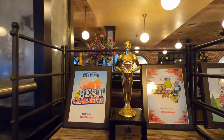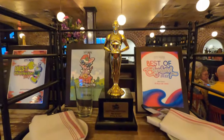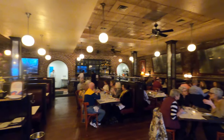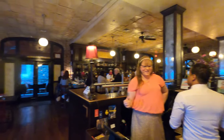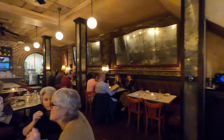39 Rue de Jeanne gets many accolades, consistently winning best French restaurant by the Charleston City Paper. My takeaway: they did a great job presenting French classics and the service is top notch. But the stellar standout of the place were those mussels — they will not disappoint, and they have so many different choices. So if you're looking to put a little French in your life, be sure to check out 39 Rue de Jeanne in downtown Charleston.